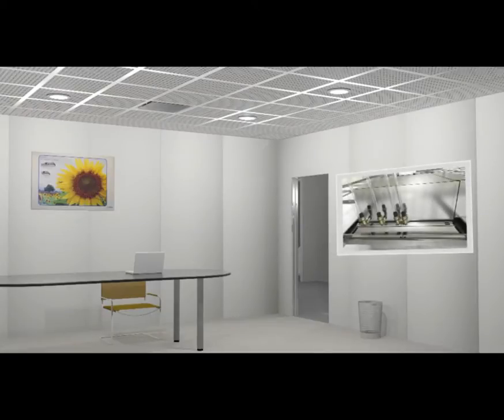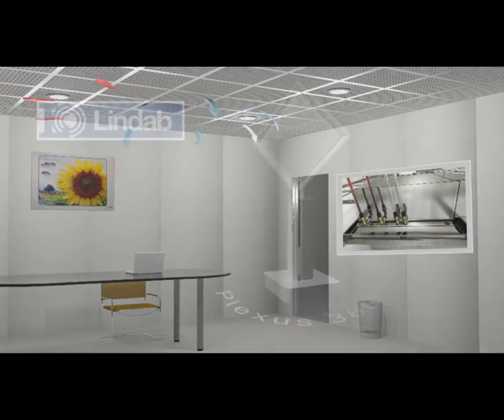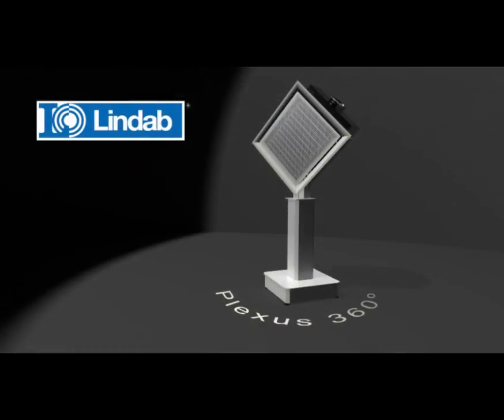Here we see how the cooling is supplied by the ventilation air, with low air velocities as a result. And here we see how Lindab's patent-pending heating solution only supplies heat towards the cold facade where it is needed, which secures an optimal mixing of the room air in heating situations. Lindab.